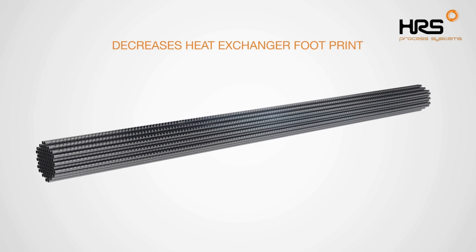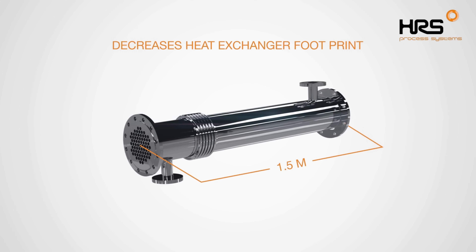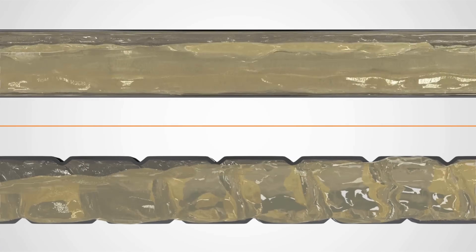Corrugated tube heat exchangers have a smaller footprint and are more economical. Another advantage of the corrugated tube is its resistance against fouling.